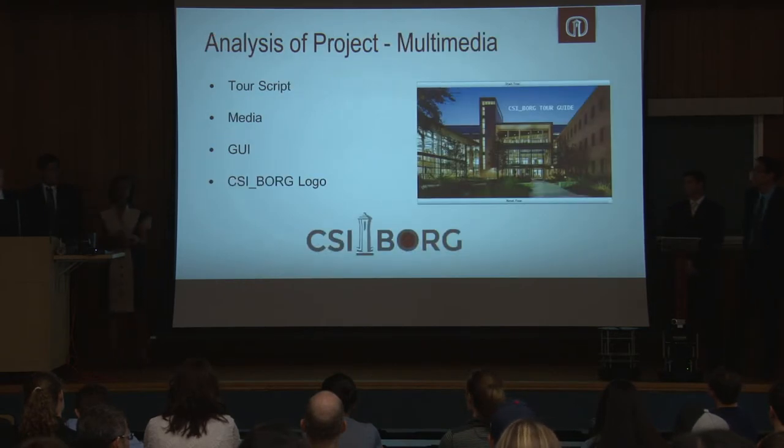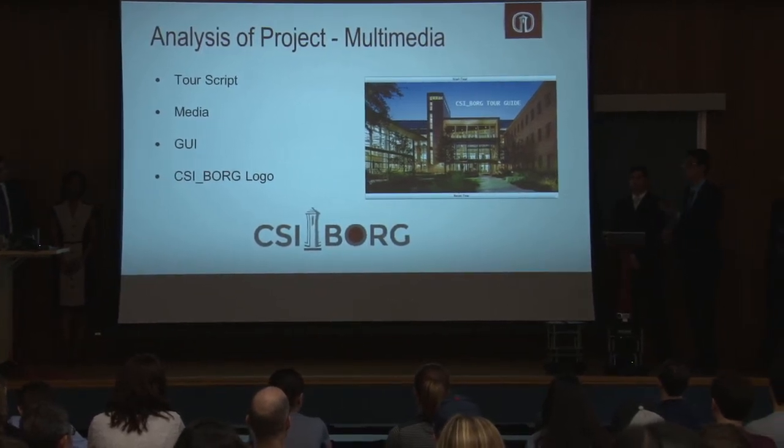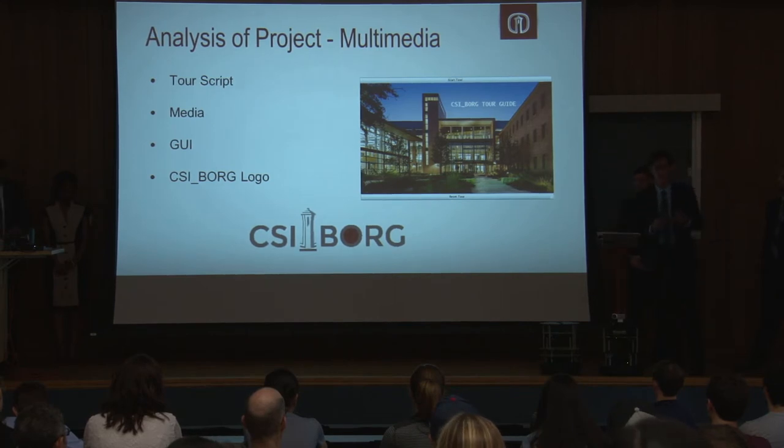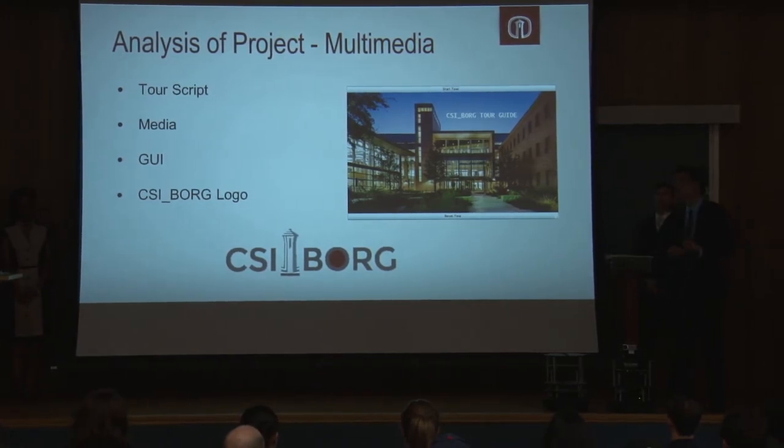Now we'll talk about how the different subgroups contributed to the successful project. The multimedia group was in charge of putting together all the different media and visual content you see on the tour. This included going on tours with different department heads and tour guides to gather as much information as possible about what to present to tourists. The next focus was creating all the media — all the videos, audio files, and everything you see and experience on the tour.